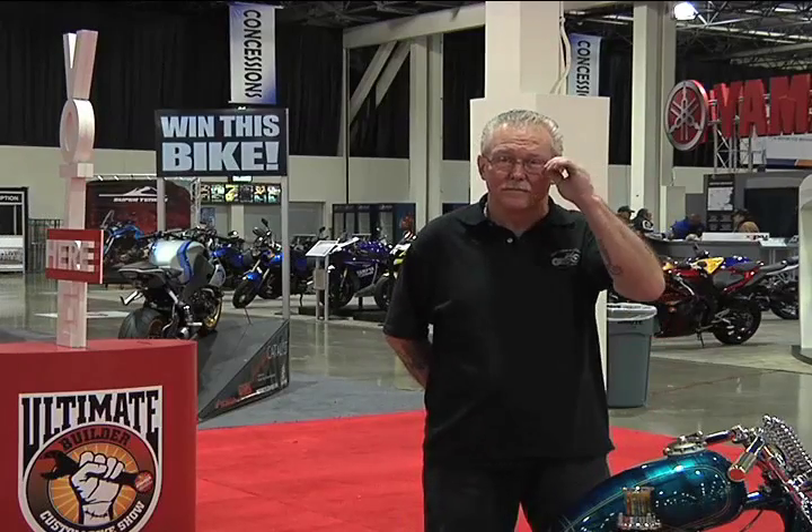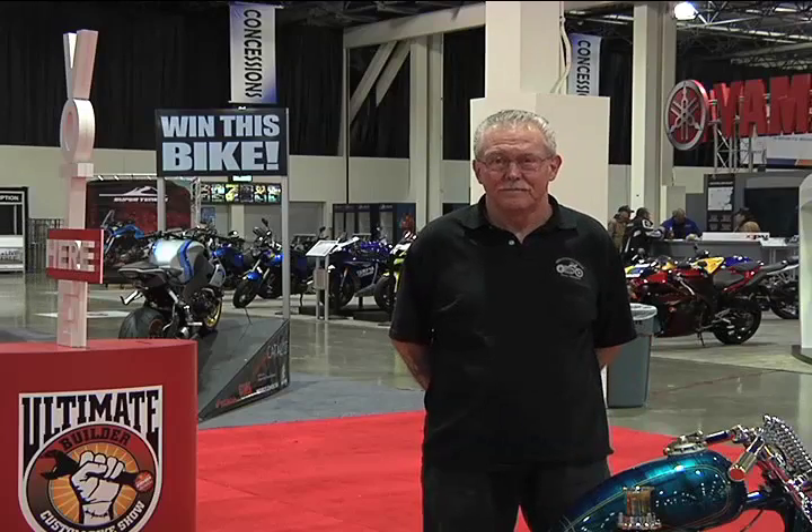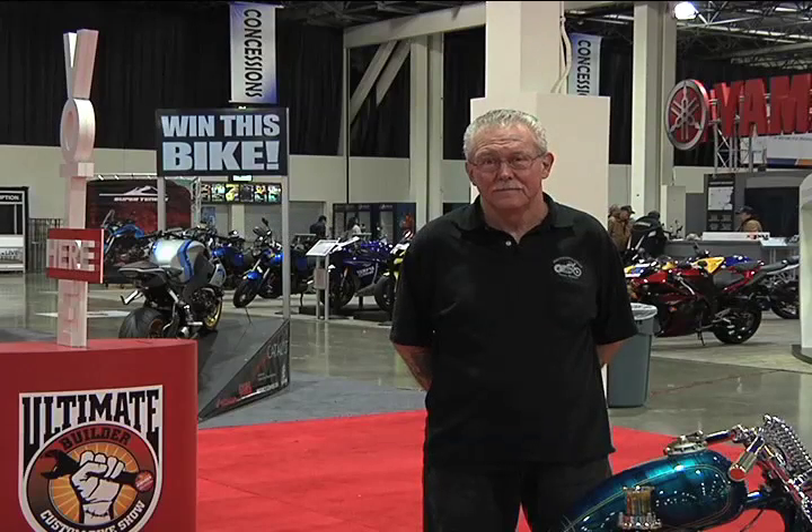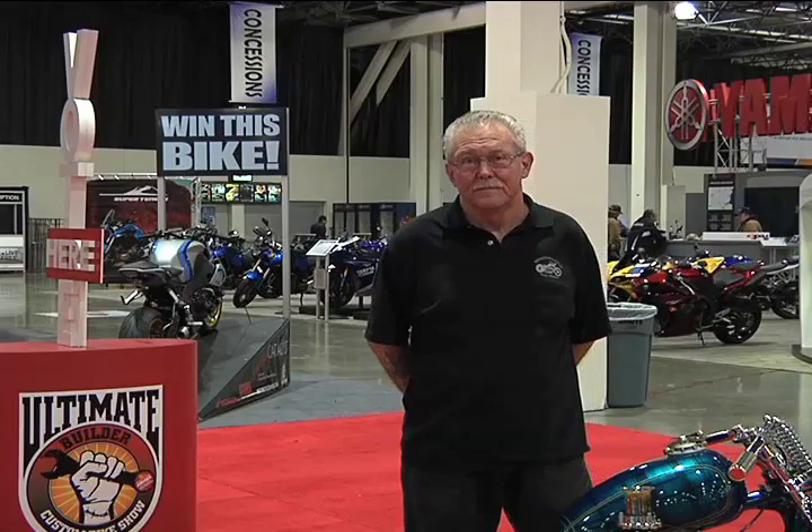2011 Ultimate Builder Custom Bike Show. We're talking with Steve Broyles of Stevenson Cycles. Steve, take a minute and give us your background please.